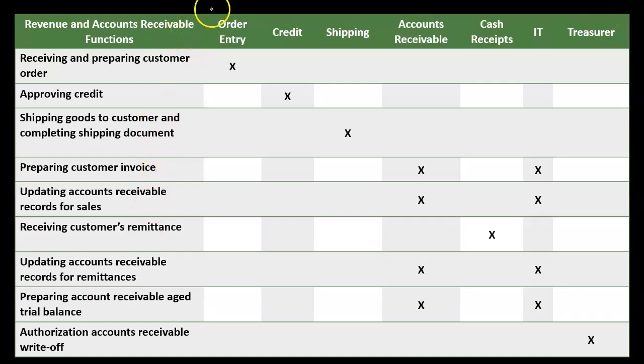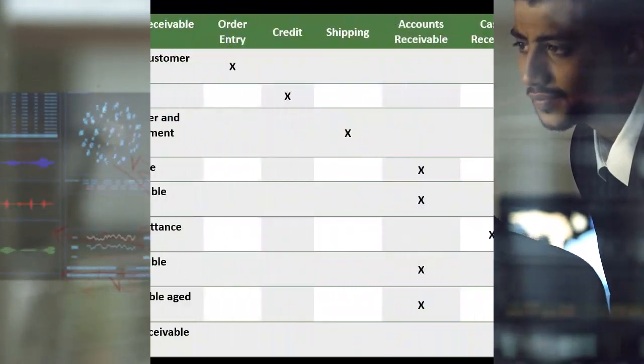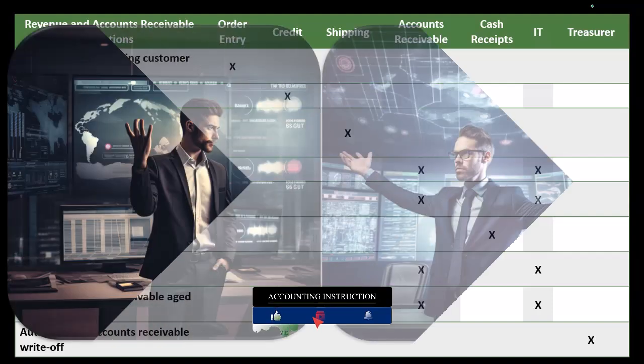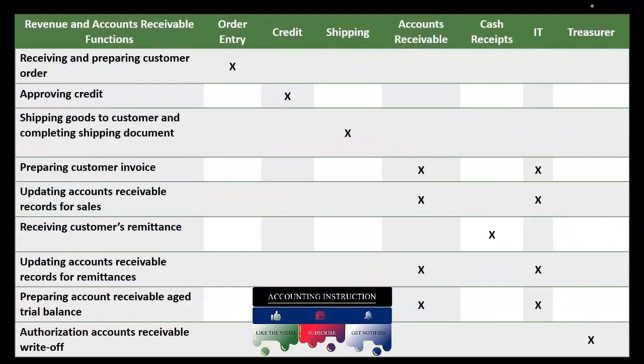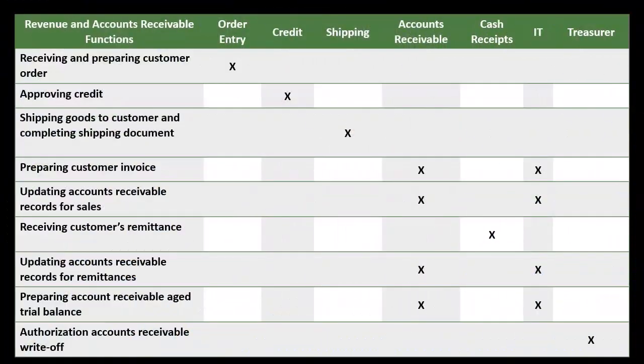So you can see our process here — notice there are a lot of people involved. This would be a fairly extensive organization within the accounts receivable process. In a smaller type of organization, we may have fewer controls, and we want to consider what types of controls are going to be necessary. All companies should have some degree of control; even with only a couple of employees, we want some degree of control. The question is: what's the appropriate level of controls with regard to the size, format, and industry of the organization?